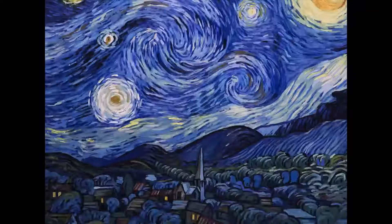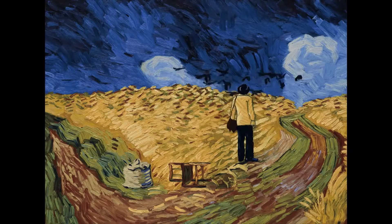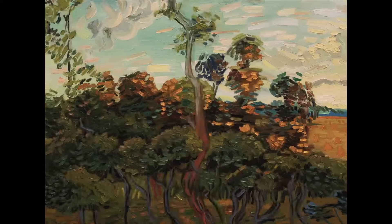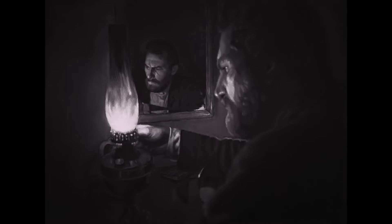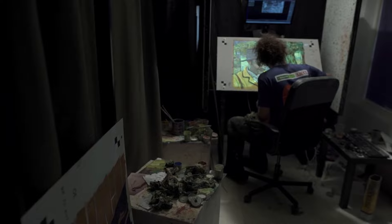The film comes from the minds of Dorota Cobiella and Hugh Welchman. Dorota, a painter herself, first had the idea to make this film when she was studying Van Gogh's techniques and discovered his story through reading his letters. Originally intended to be a seven-minute short film, Dorota and Hugh then turned it into a full feature-length film with the help of over a hundred artists.